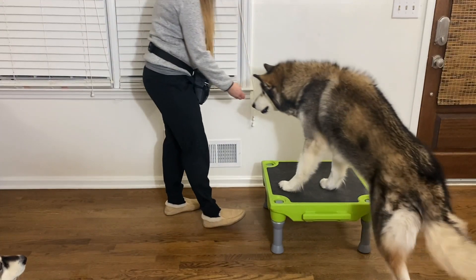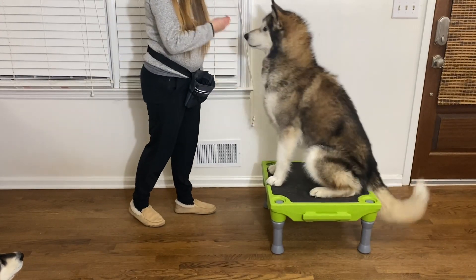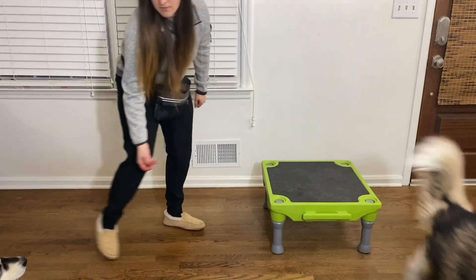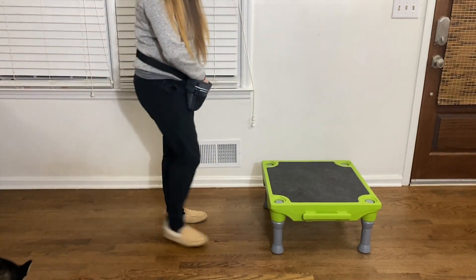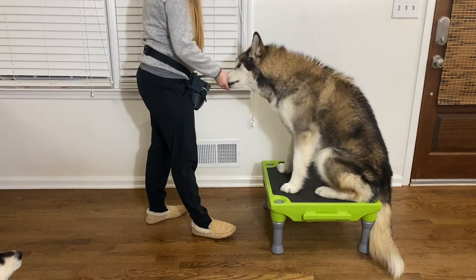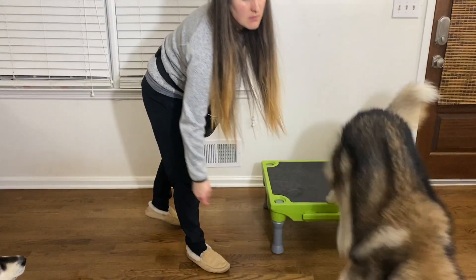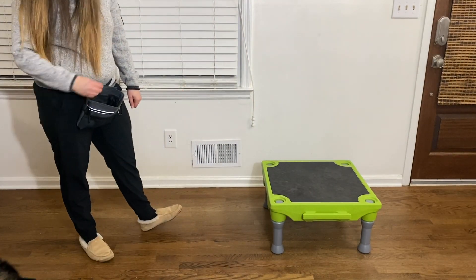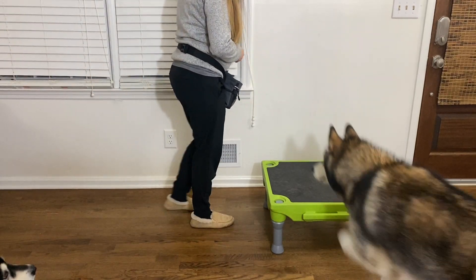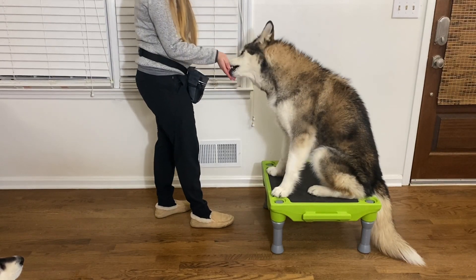I repeat this process until the dog gets more comfortable getting up onto the platform. On smaller platforms like this, sometimes it's helpful to have a seated behavior instead of a stand — now is the time to get the dog used to that. Once they're comfortable getting on the platform, as the dog comes towards me I lure her up, then ask for a sit. Now I click and treat when her butt touches the platform, then toss a treat away and give her a release word to repeat the process again.